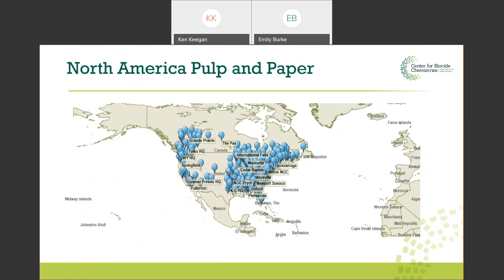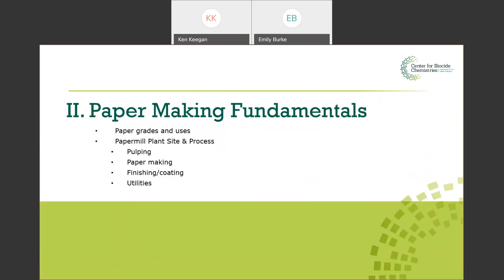A map from the Fisher database shows where paper mills are located in North America. As a general rule, paper mills are located near the trees, with the exception of recycle mills, which tend to be located in cities or towns. In the middle of the country — the plains — not many trees, not many paper mills. It kind of goes hand in hand.